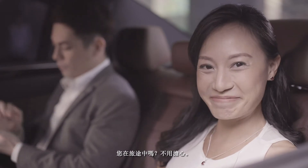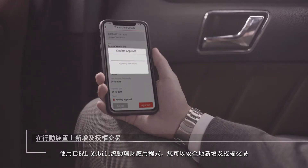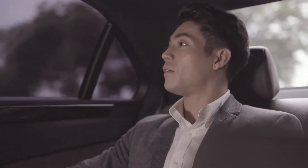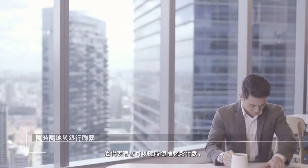Are you always on the go? Not to worry — with Ideal Mobile, you can initiate and authorise transactions securely and receive instant notifications upon approval. This means you can make payments conveniently from anywhere.